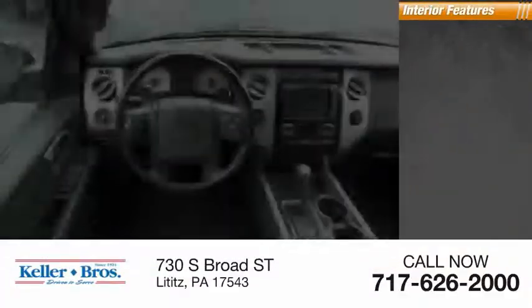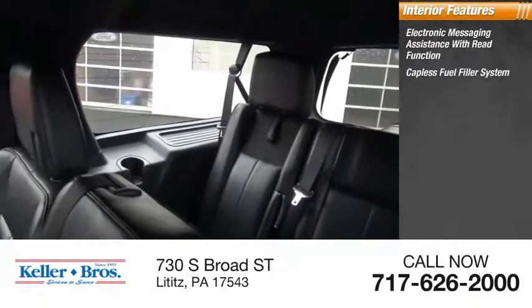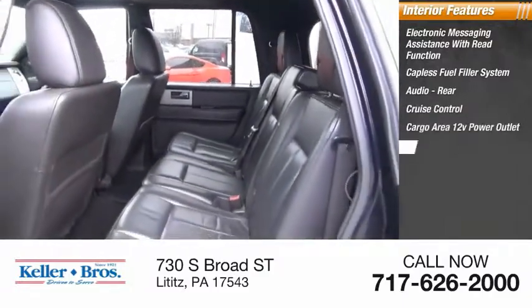Inside you'll find electronic messaging assistance with read function, capless fuel filler system, audio rear, cruise control, cargo area 12-volt power outlet, child safety locks.